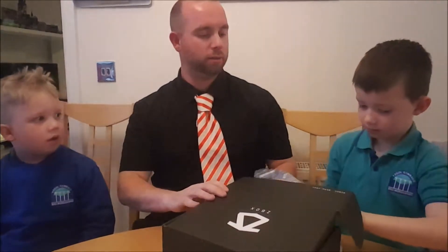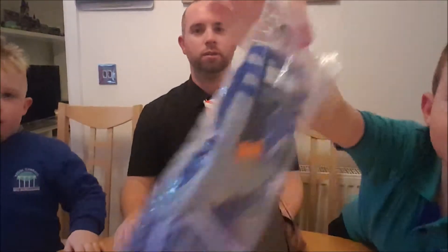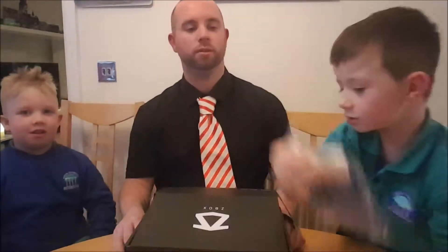Come look inside. So we got Doctor Who socks. Cool. Nice and cool. I'll wear them.